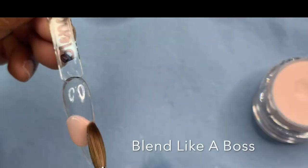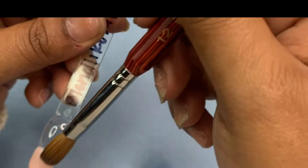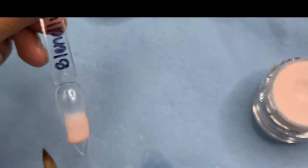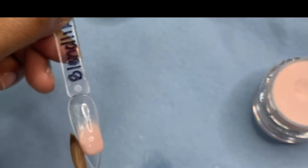This is Blend Like a Boss — this is one of her nude cover powders. I love this powder as well. I use this for my light skin clients who want their nude to be like flesh tone.